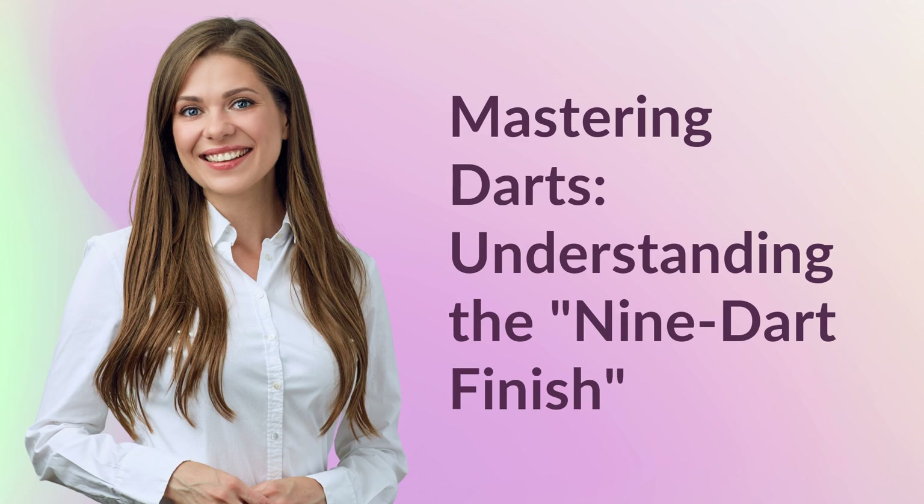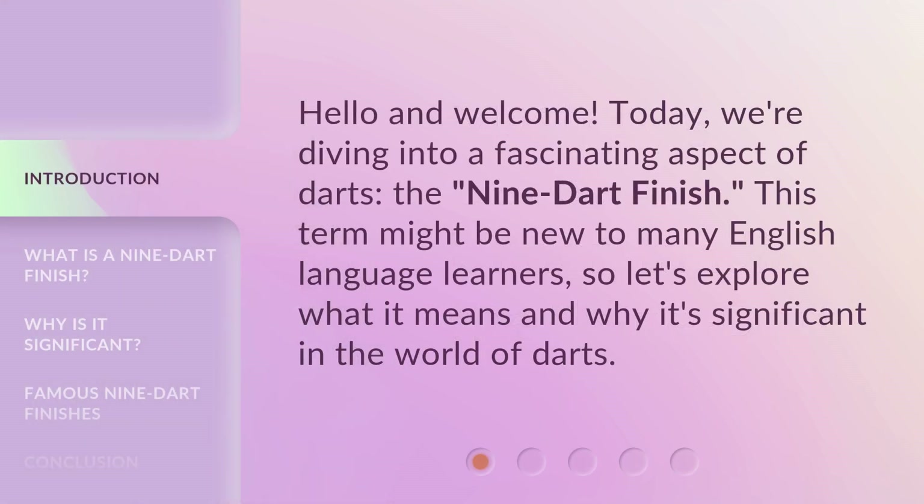Mastering darts: understanding the nine dart finish. Hello and welcome. Today, we're diving into a fascinating aspect of darts — the nine dart finish.